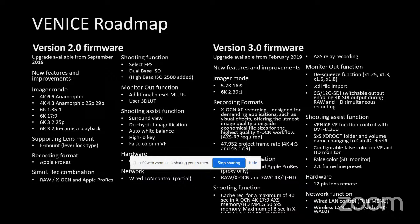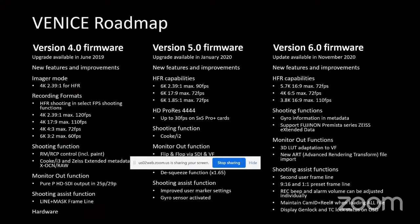Version two was a major improvement over version one. Version four in June was the biggest change, requiring some hardware changes but enabling 4K up to 120fps. Version five added flip-and-flop for Steadicam — a major community request — and fixed the frame rate display bug where the bold readout showed '24' while the fine print showed '23.976.' Version six software is coming in November with more requested features.